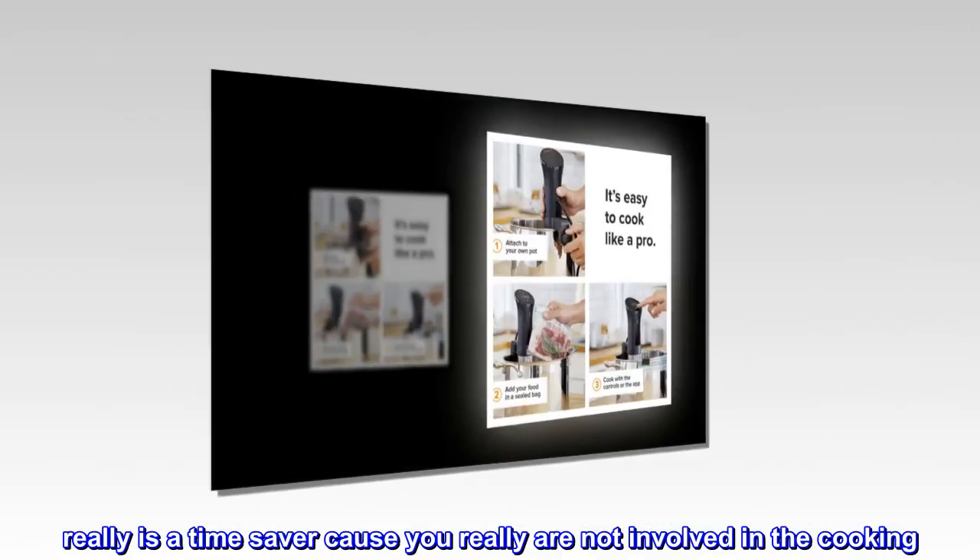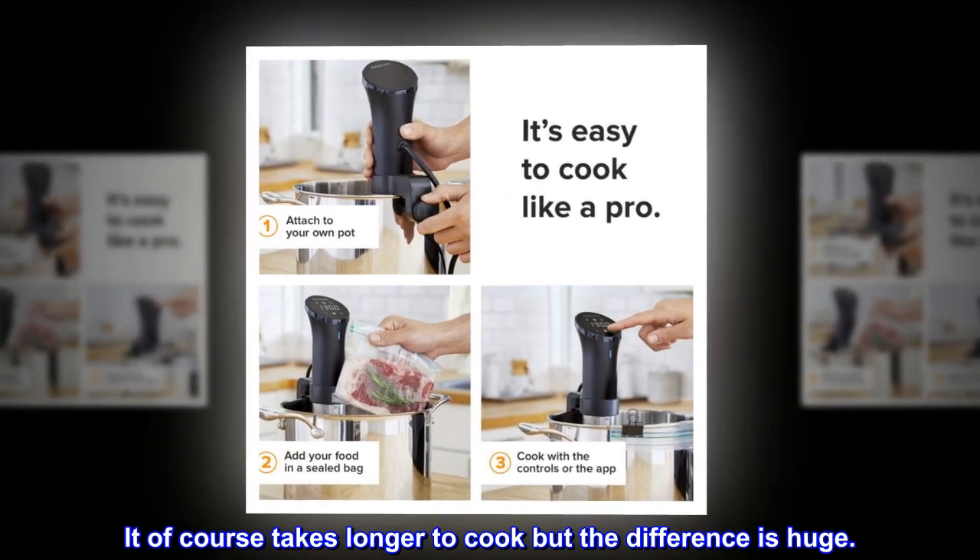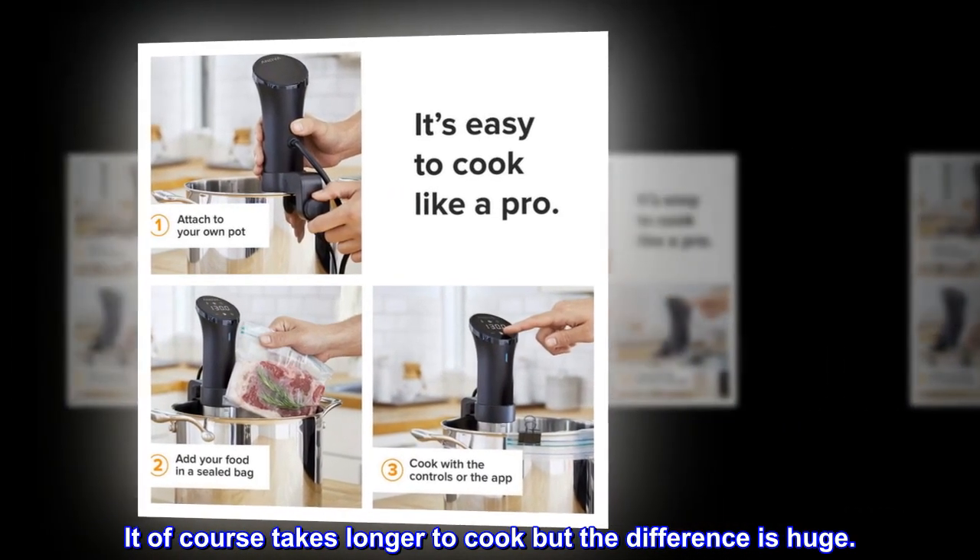It's really a time saver because you're not really involved in the cooking. It of course takes longer to cook, but the difference is huge.